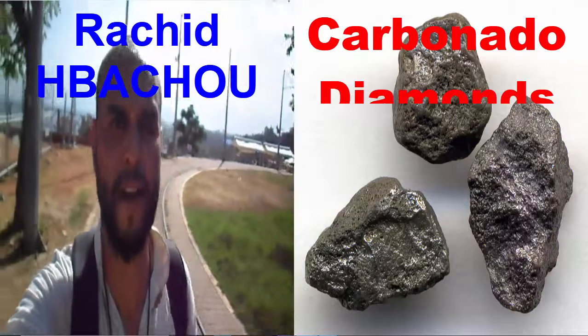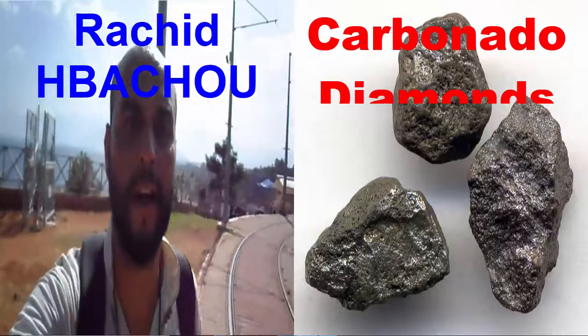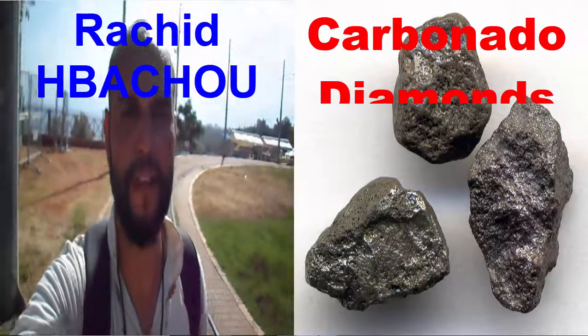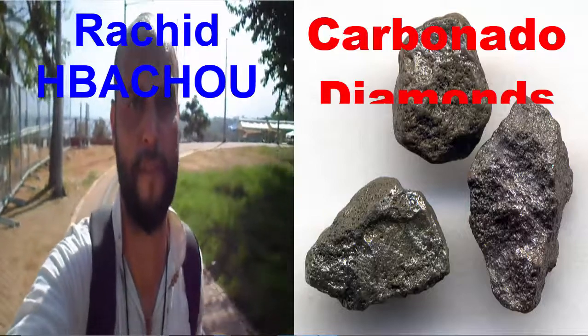However, that name should be reserved for diamonds with a black body color — often caused by dark or dense black inclusions, or by carbonization of fracture surfaces.